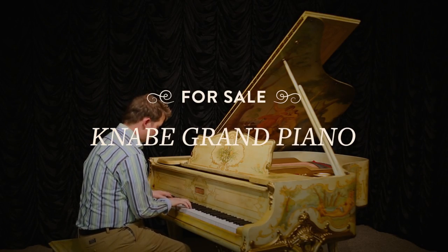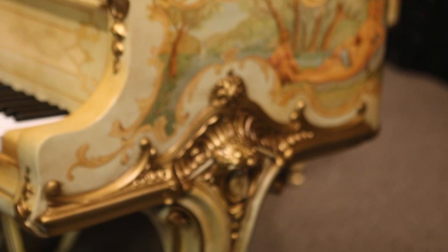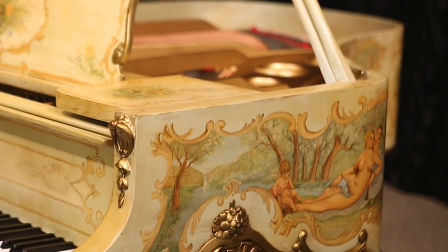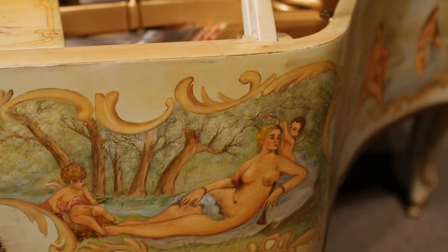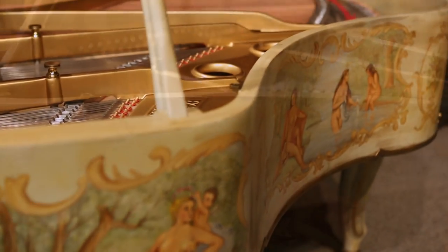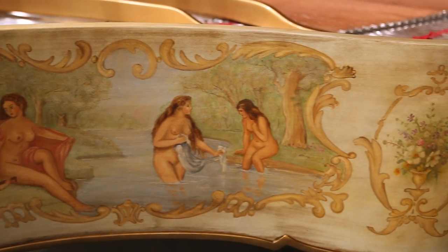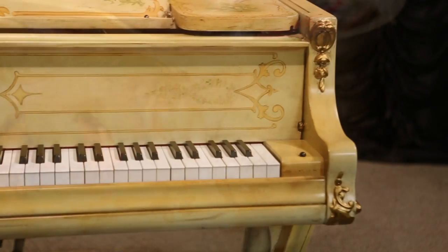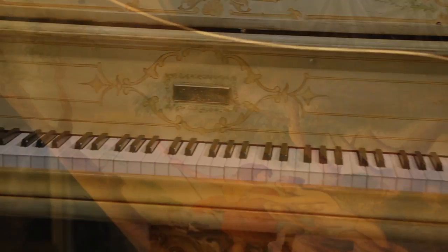This beautiful Kenobi Grand was built in 1926 and is one of the most intricately decorated pianos we have in our collection. Hand painted in the neoclassical style and adorned with angels, cherubs and nude maidens bathing and frolicking along the water's edge, the highly carved Louis XV style cabinet is exquisitely executed in superb detail and has a lovely antique and aged patina.